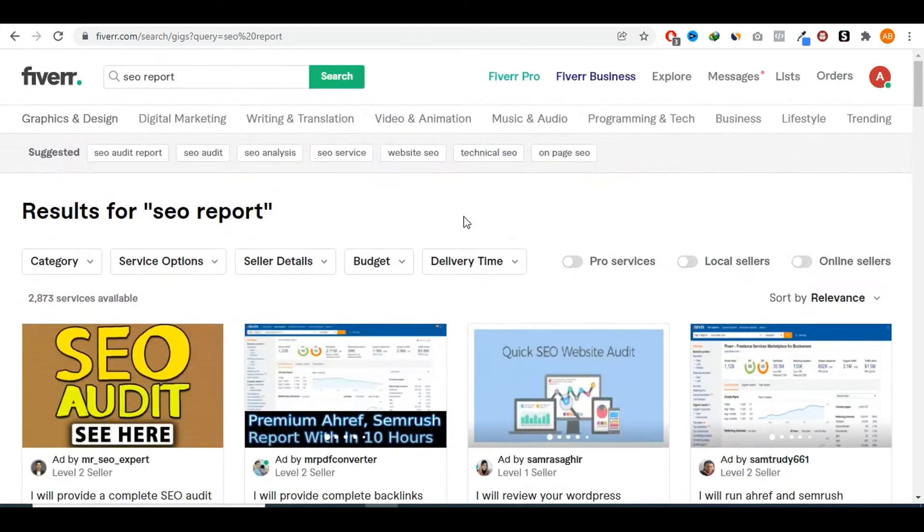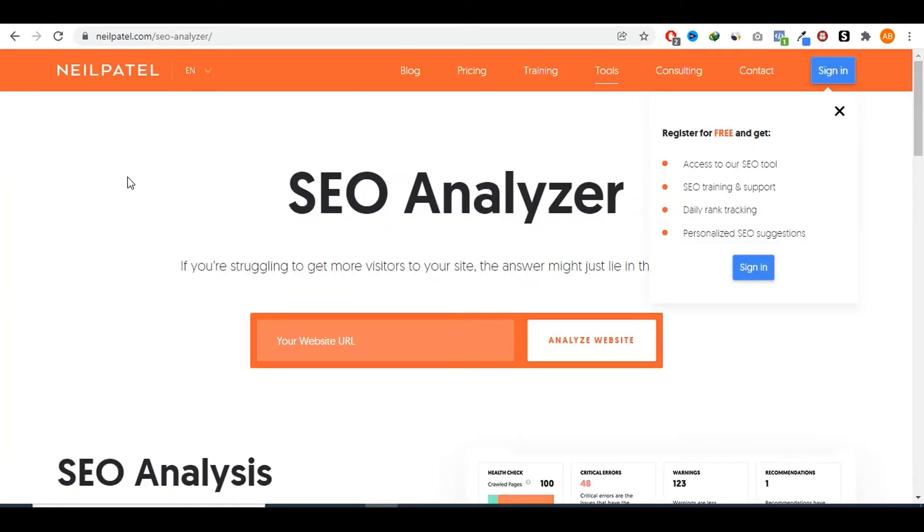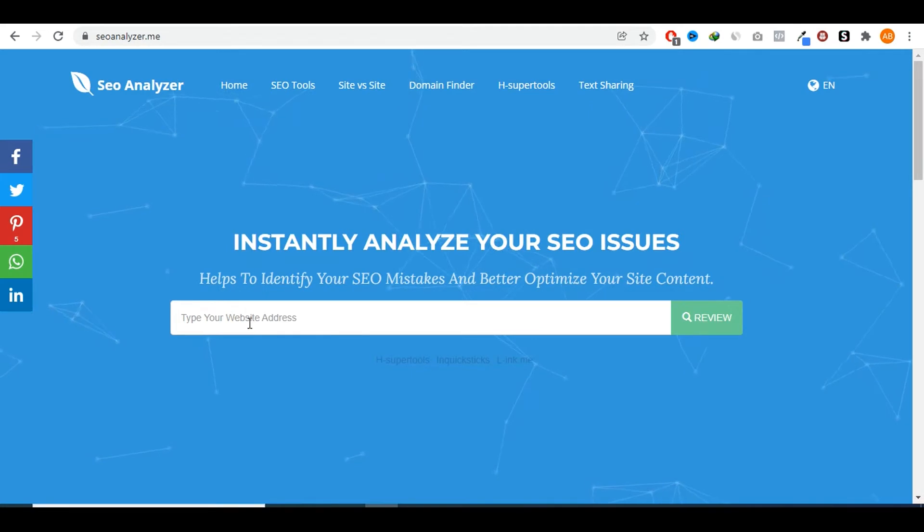You could go on a website like seo-analyzer.me or neilpatel.com/seo-analyzer and input the URL of your client, click review, and they will provide you with a full detailed report of everything that needs to be improved on that website. The report is going to be very detailed and you won't have to really do anything — just click the button and you have a full five or six page report that you can give to your client.